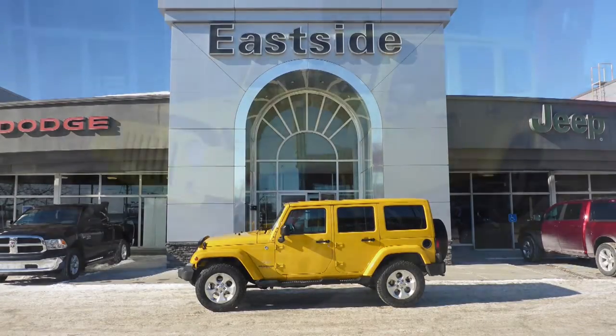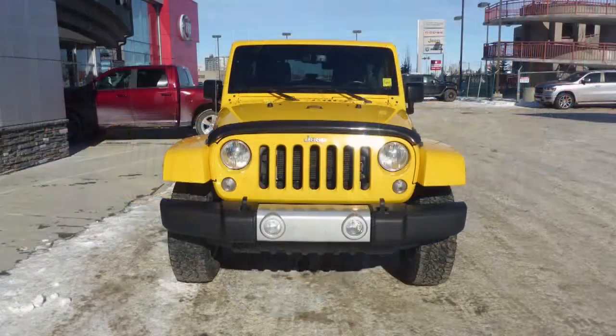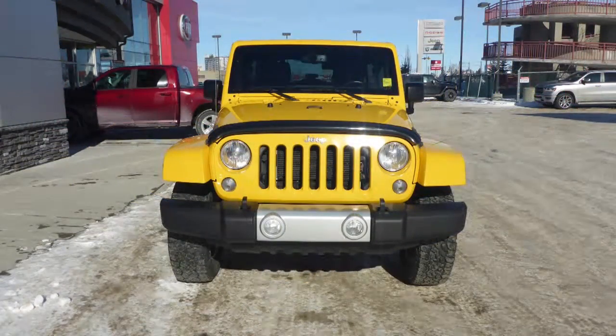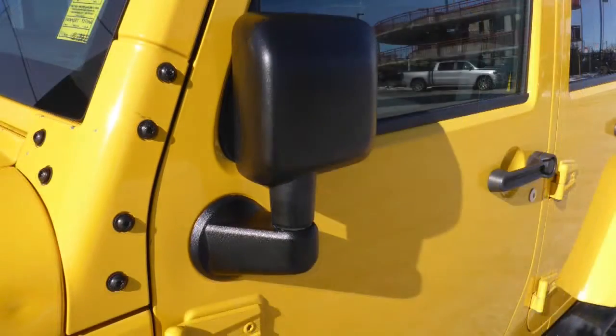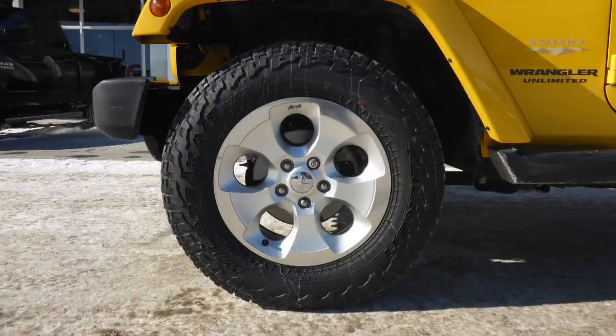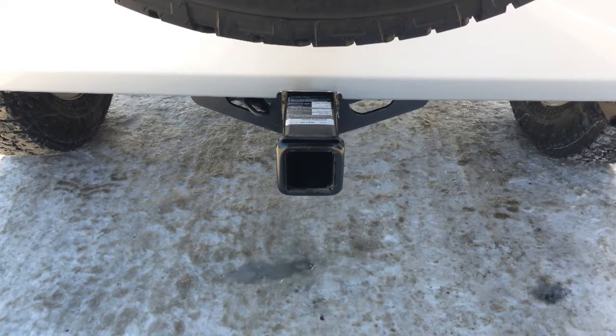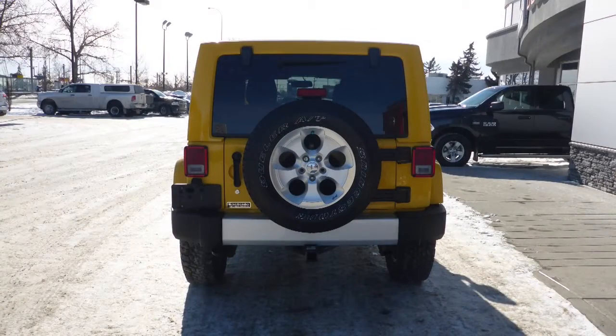This 2015 Jeep Wrangler Unlimited Sahara comes equipped with a 3.6L V6 engine and automatic transmission, power heated manual folding side mirrors, halogen headlamps, fog lamps, 18-inch aluminum wheels, a trailer hitch receiver, and a Baja yellow exterior.